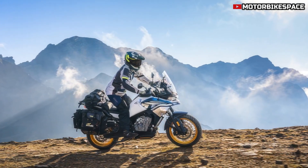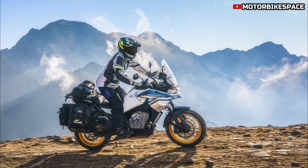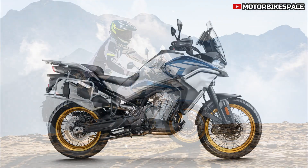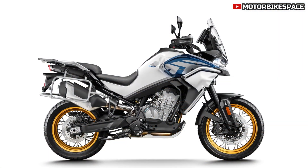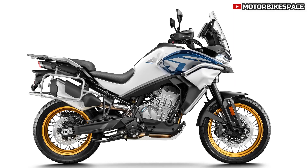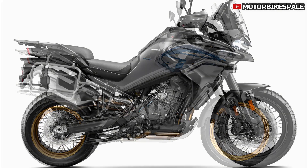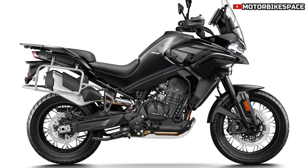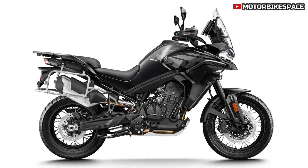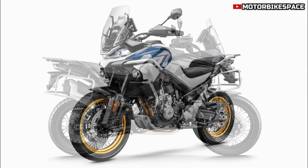The CFMOTO 800 Metric Tons Explore Edition is a highly capable touring and adventure motorcycle, offering a powerful engine, advanced ride modes, excellent suspension, and top-tier braking systems. Its high-tech features, such as the MMI dashboard with Apple CarPlay, add a modern touch to its rugged design, making it suitable for both city riding and off-road exploration. At €15,189.96, it offers a compelling package for riders seeking adventure, comfort, and cutting-edge technology in a single bike.